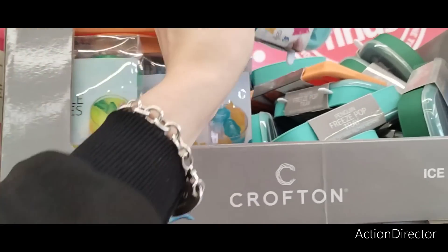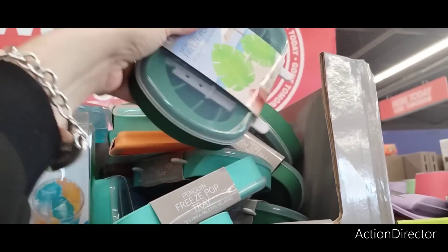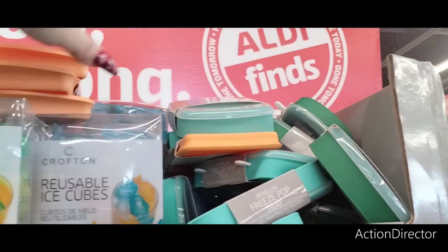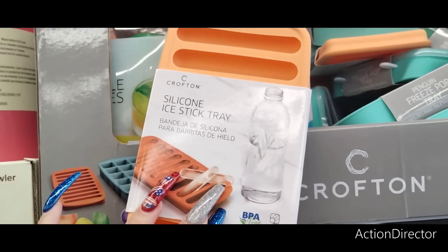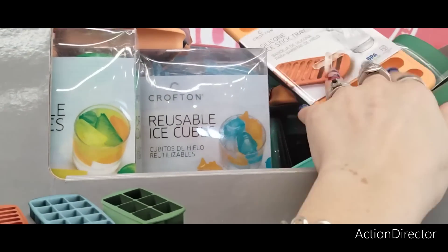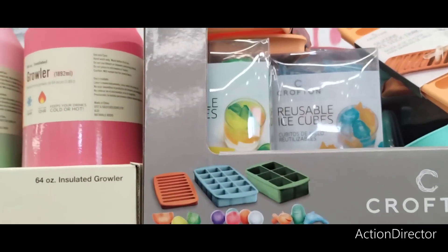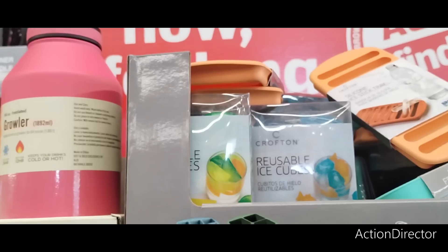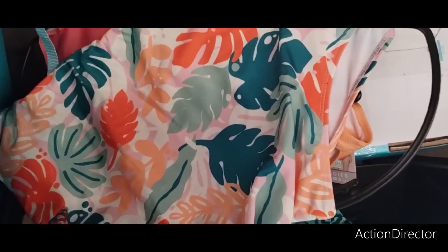They have the freeze pop tray in this selection and also in the leaf design. They have the silicone ice stick tray and the reusable ice cubes in fish, lemon wedge, and lime wedge shapes. The ice cube assortments are only $3.99. They are really geared up for summer.